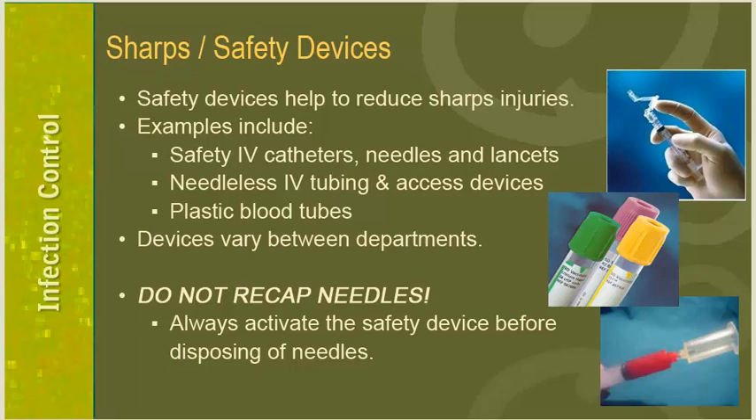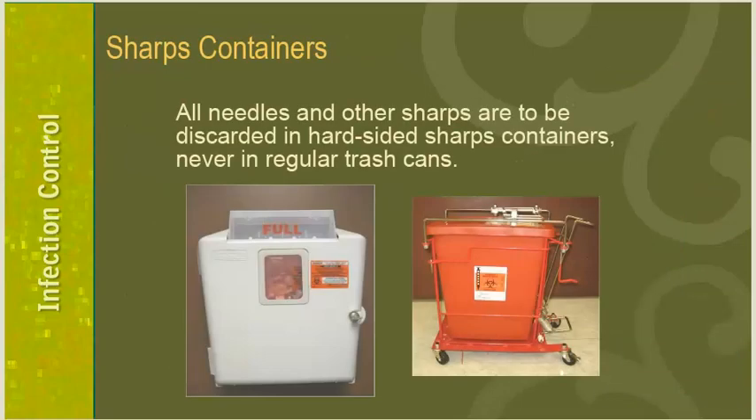The OSHA Safety Device Act of 2001 required hospitals to implement safety devices to reduce sharps injuries. Jackson Hospital has implemented many safety devices including safety IV catheters, needles and lancets, needleless IV tubing and access devices, and plastic blood tubes. Devices vary between departments, so make sure you are trained on the safety devices specific to your job duties. One of the most important safety rules is to never recap a dirty needle with the original cover — always activate the safety device before disposing of needles.